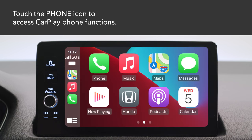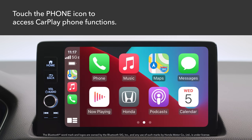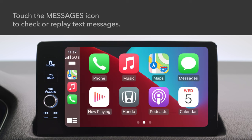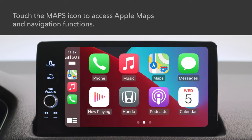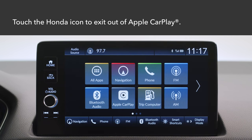Touch the phone icon on the CarPlay screen to access the CarPlay phone functions and contact list, or to listen to voicemail. Note that you cannot use Bluetooth hands-free link or Bluetooth audio when CarPlay is connected. Touch messages to check or reply to text messages or to have messages read to you. Touch music to play songs stored on your iPhone. Touch maps to display Apple Maps and use the navigation function just as you would on your iPhone. Touch the Honda icon on the CarPlay menu screen to exit out of Apple CarPlay.